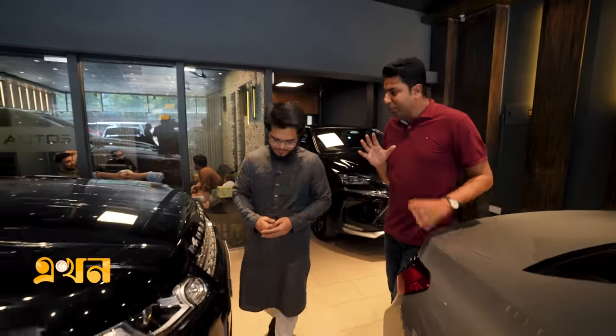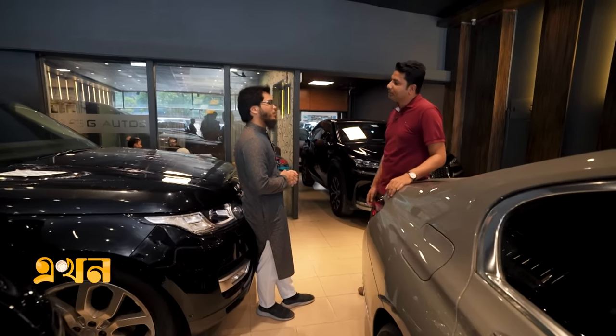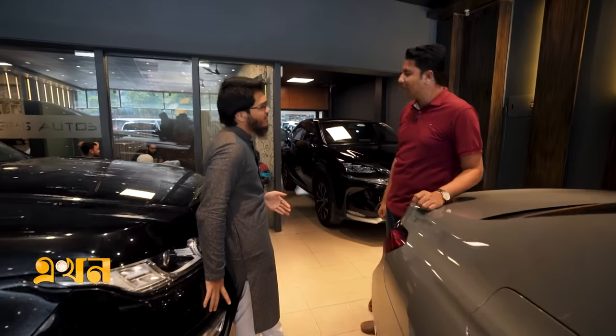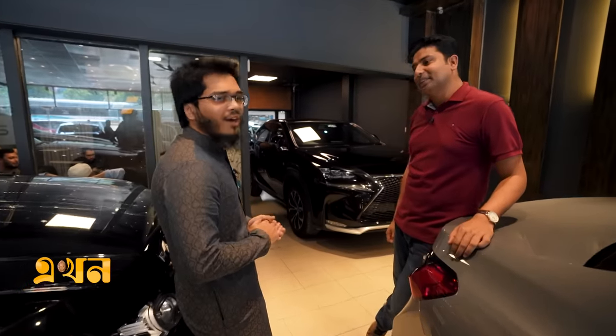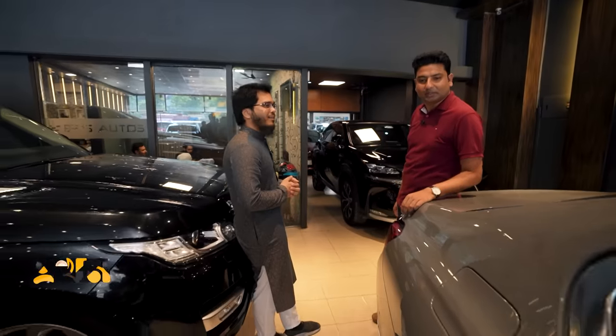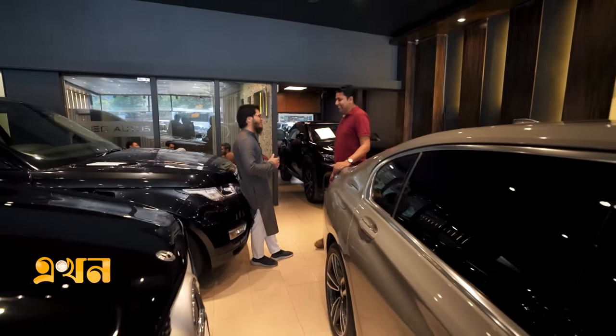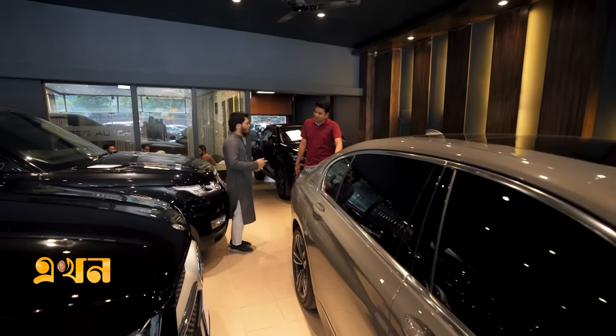Today we have a special car — the BMW 745 LE xDrive M Sport Package. We also have a Range Rover Sport and a Mercedes-Benz GLA 450 available, but today we are going to talk about this BMW, which is a big deal.